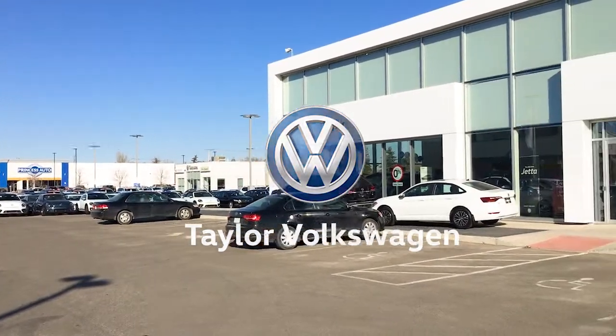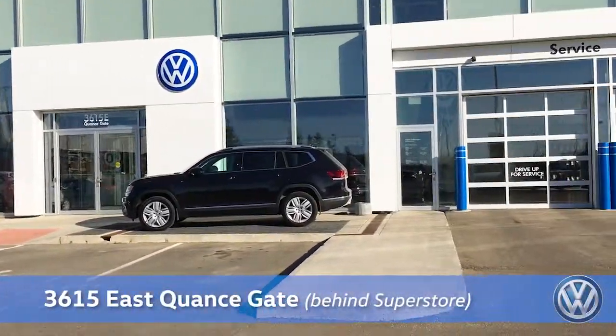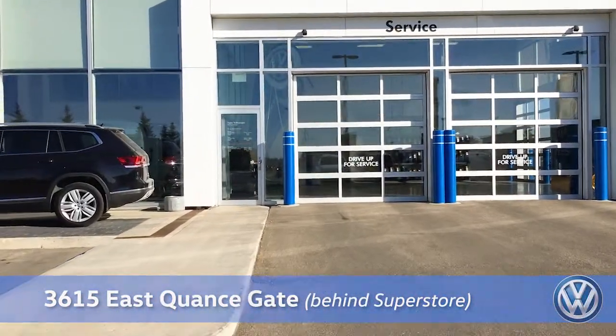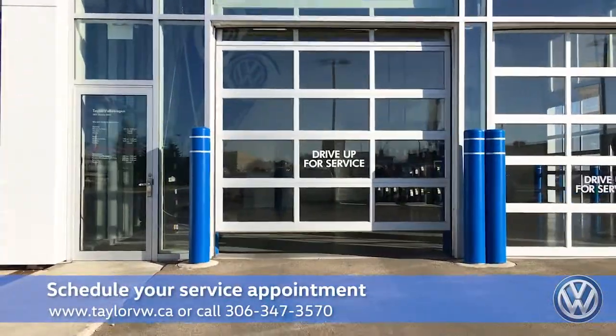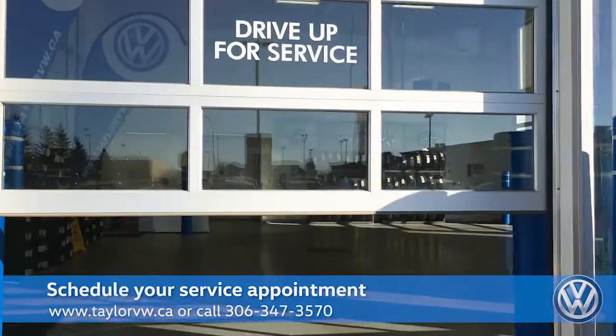Welcome to Taylor Volkswagen, located at 3615 East Quants Gate. Once you've scheduled your convenient service appointment, all you have to do is pull into our service drive-thru, located on the south end of the building.